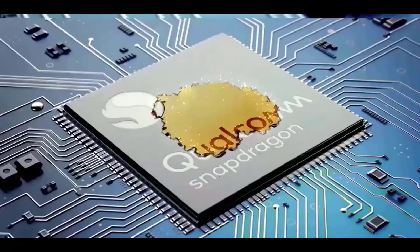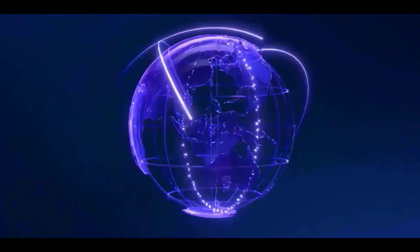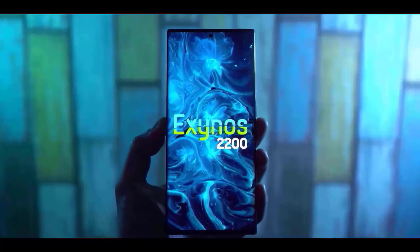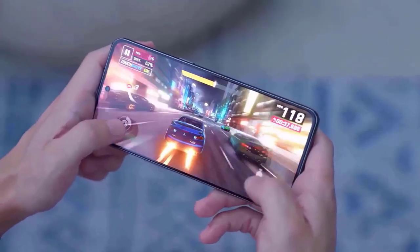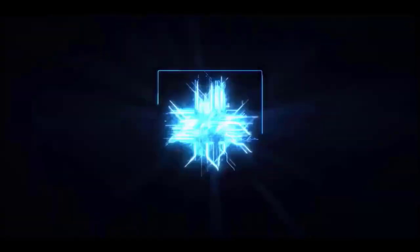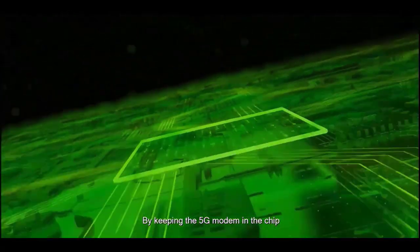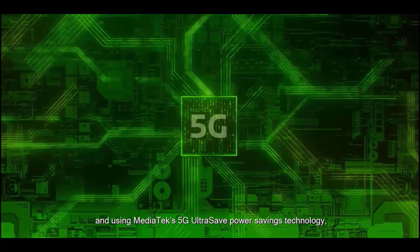The Snapdragon 8 Gen 2 has definitely improved results on the GeekBench test compared to the Exynos 2200. This confirms that the GPU performance of the Snapdragon 8 Gen 2 on the S23 Ultra has improved by 60 percent, and it will have as much as 88 percent better power efficiency. Let me know your thoughts in the comments below.